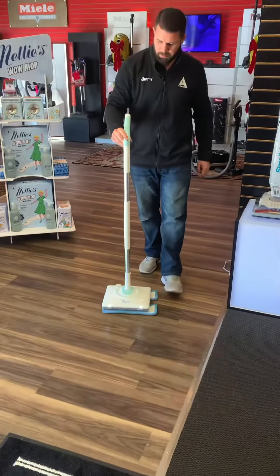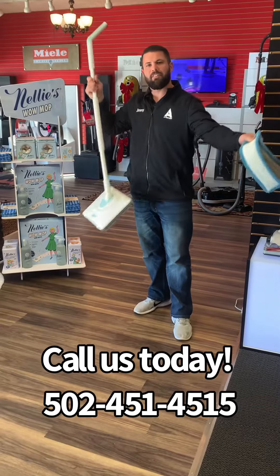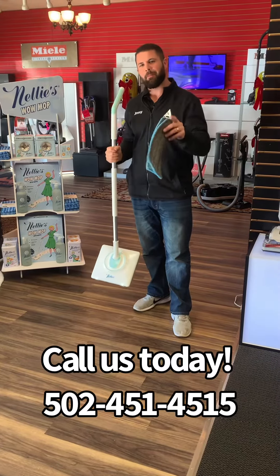When you're finished, just turn it off, take the pads off, and give them a wash. You can wash them over 100 times.